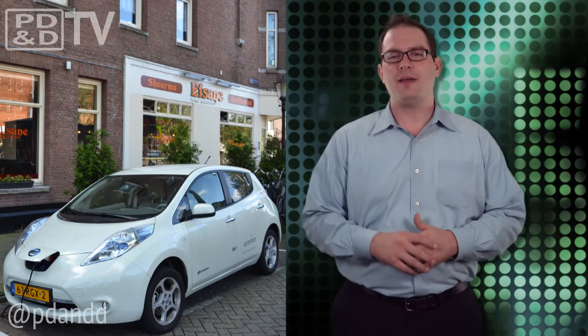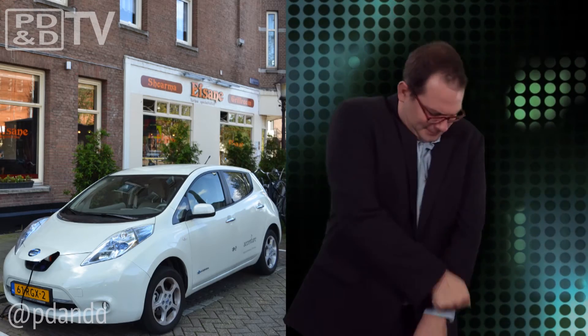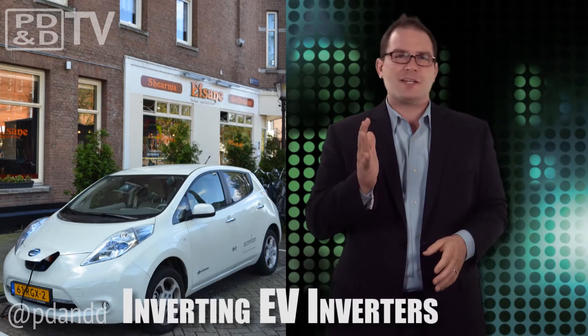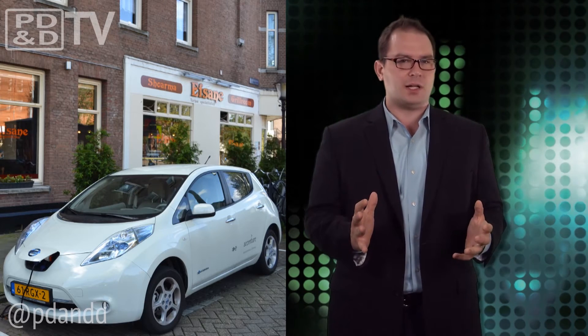What's the biggest problem with electric vehicles? They're heavy. Researchers at Oak Ridge National Laboratory have created a power inverter that could make electric vehicles not only lighter, but more powerful and efficient as well.